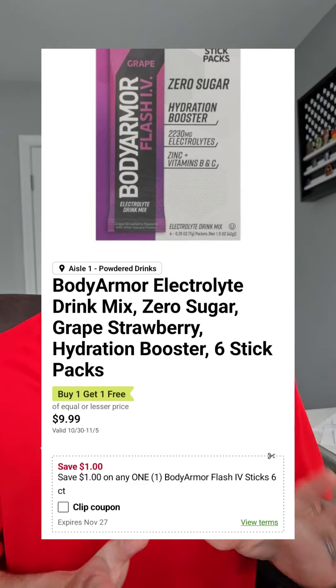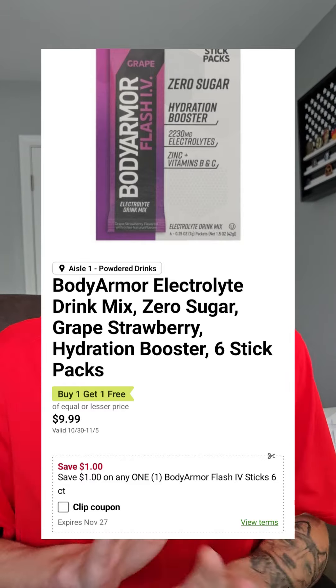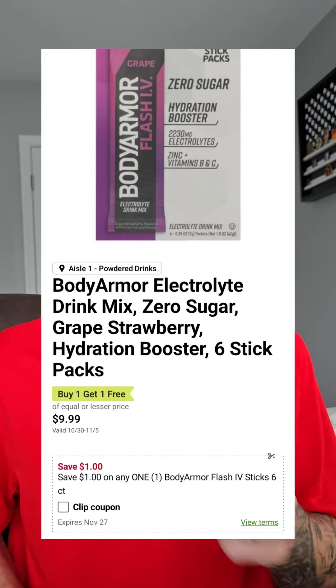Body Armor drink mix, the six-count, is $9.99 BOGO, and we got a dollar off one in our Publix app, which is going to make this $3.99 for one if your Publix rings up the BOGOs 50% off. Or if you gotta grab two, it's going to be $4.49 each.